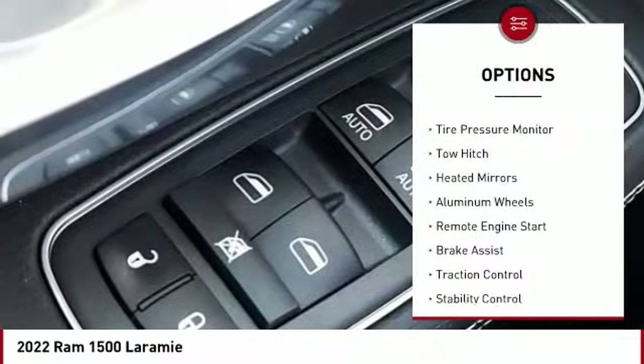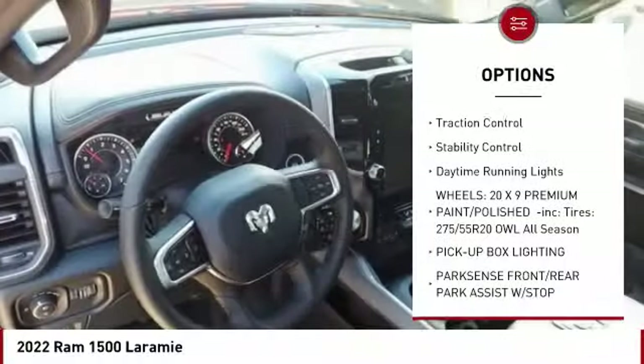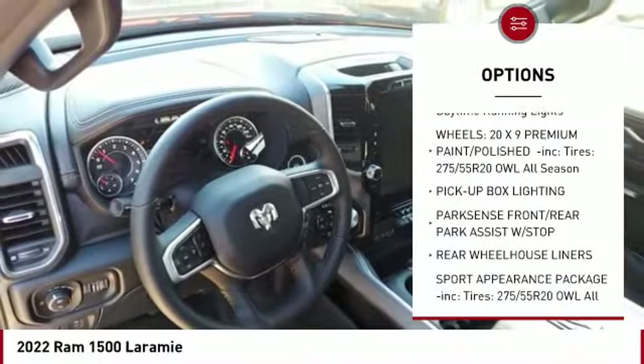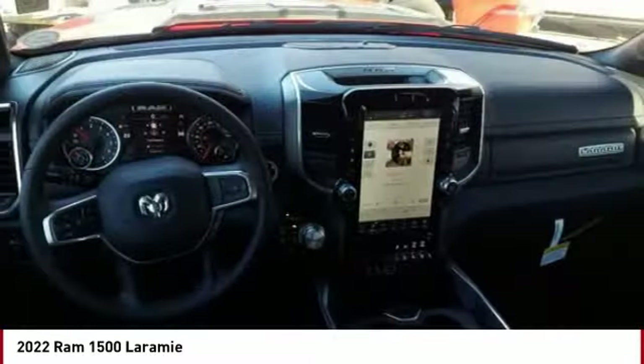Four-wheel drive, tire pressure monitor, tow hitch, heated mirrors, aluminum wheels, remote engine start, brake assist, traction control, stability control, daytime running lights.